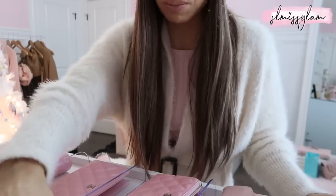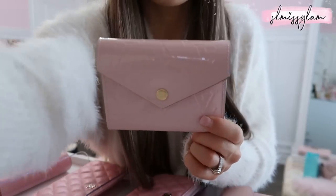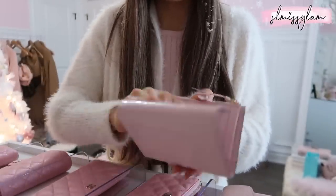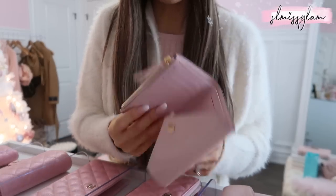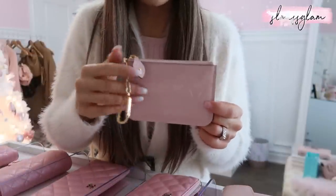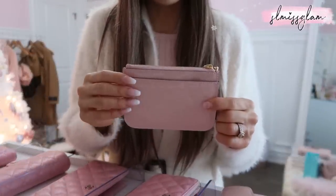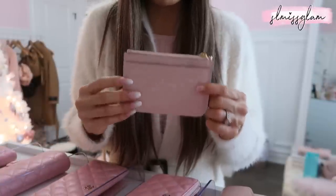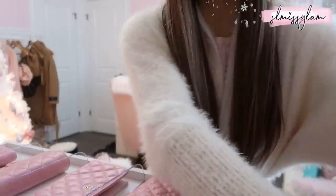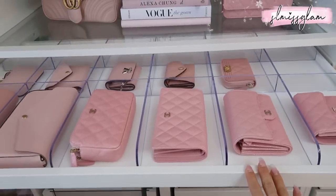I also have the same rose ballerine print in a larger wallet, which I really like. And this was one of the very first things I bought from Louis Vuitton — the little coin/change purse. I don't use it that often since it's a bit small and I don't carry much cash, but it's good if you just want to have a few cards on you. I feel like I've never been that in-depth on my handbags before!